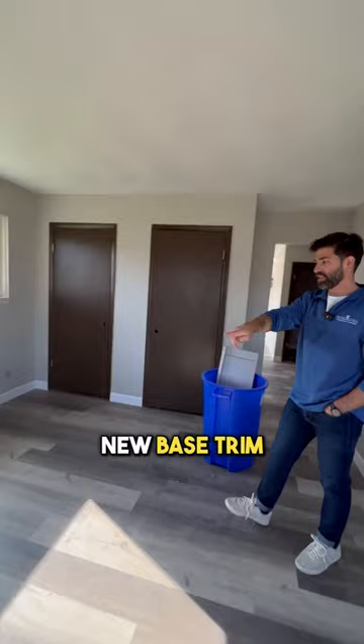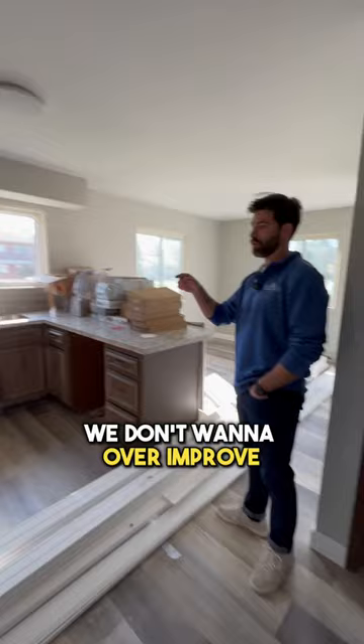Doors are staying. Because of the price point, we don't want to over improve, so cabinets and countertops are staying. Cabinets are getting painted, but we are getting new appliances.